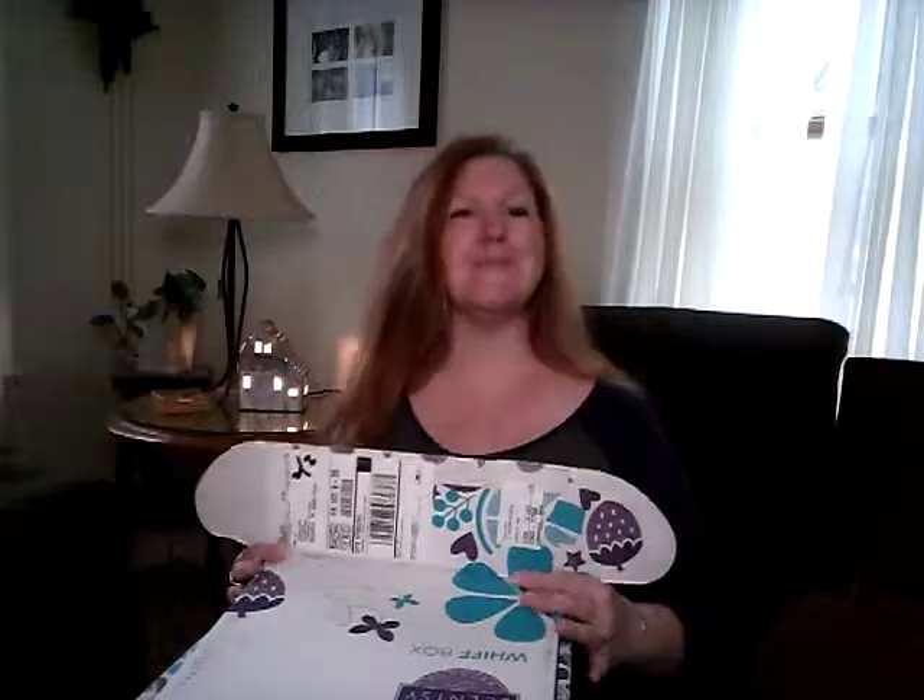Super excited because it's April and it's my birthday this month, so I look at this as my birthday Whiff Box. Let's see what we get.